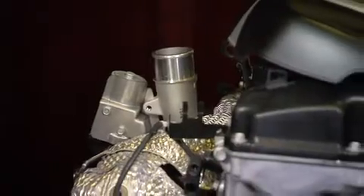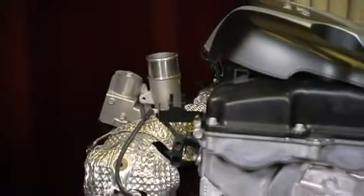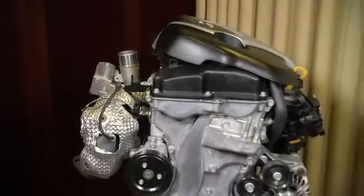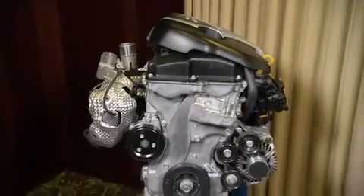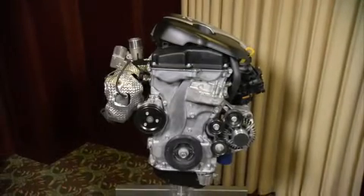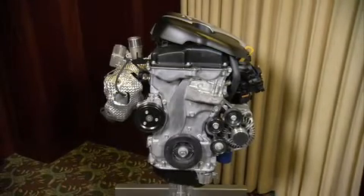We are currently developing a lineup of turbocharged gasoline direct injection engines for the purpose of improving the fuel efficiency of our engine lineup through downsizing. We are replacing large displacement naturally aspirated engines with smaller but powerful and efficient turbocharged GDI engines, and we are developing this lineup at our R&D center.